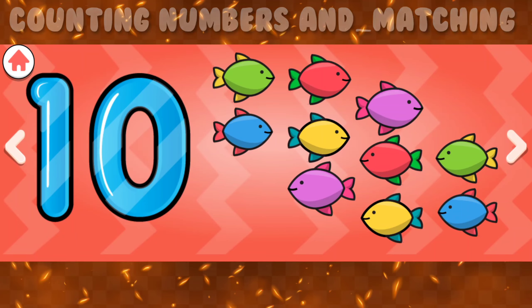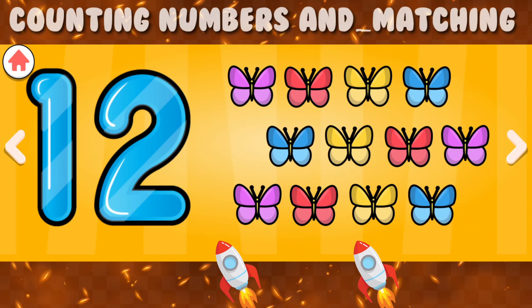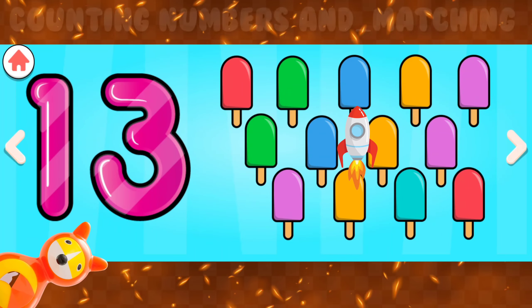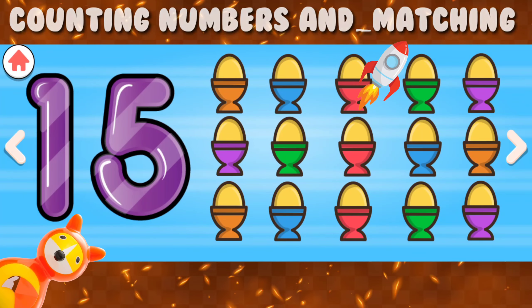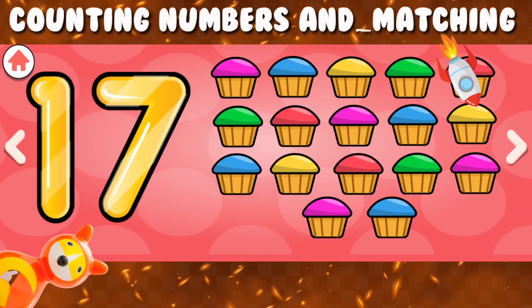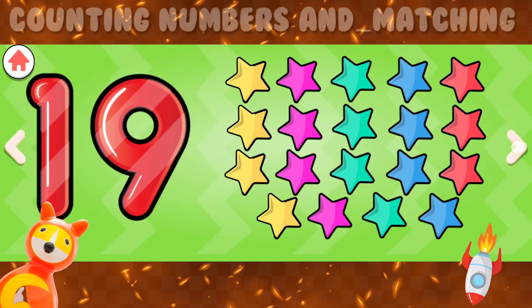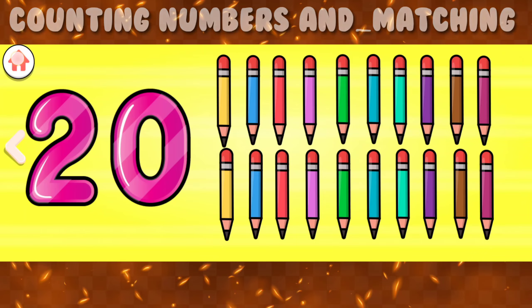11, 12, 13, 14, 15, 16, 17, 18, 19, 20. 11, 12, 14, 17, 18, 19, 20.